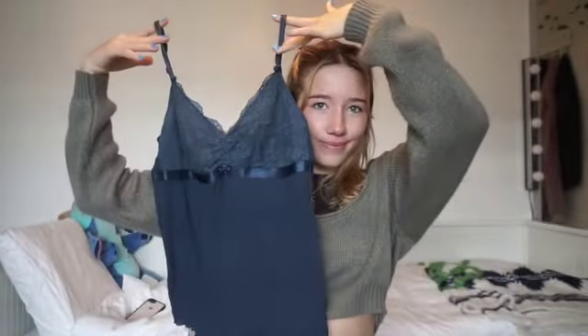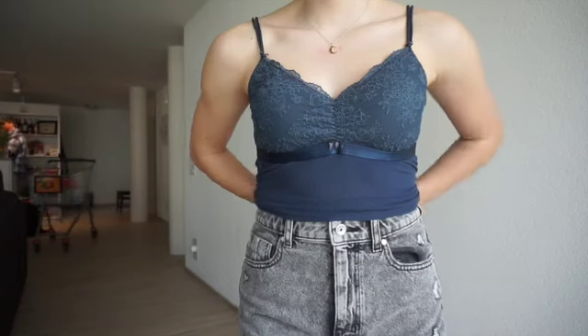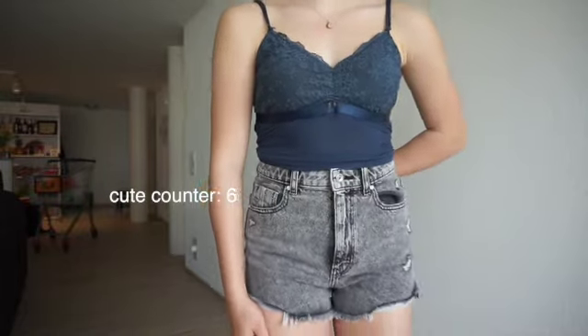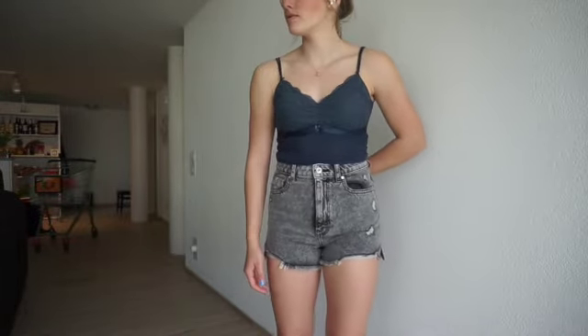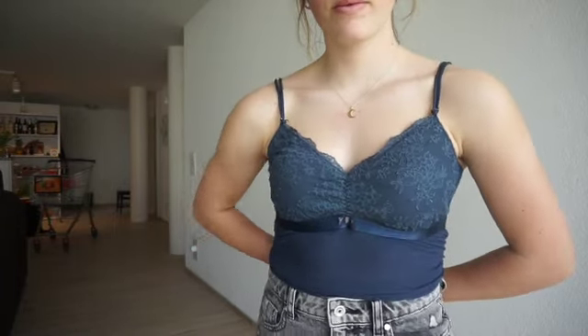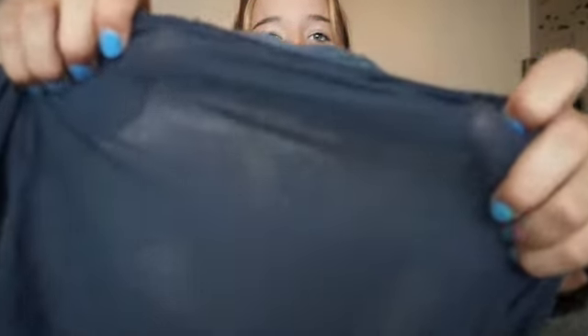Next I got this tank top, which is like the little lacy moment that I feel like everyone's been into recently. It's really cute — it has a little bow with a rhinestone in the middle. But it's kind of long so I'm gonna crop it. I'm gonna crop it and then bring in the sides a little bit. What's really fun is this part is like mesh — it's like see-through. And wow, it's really cute.